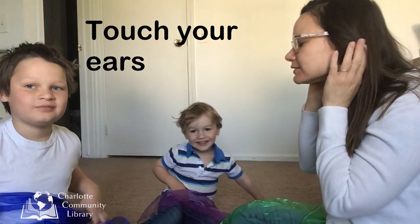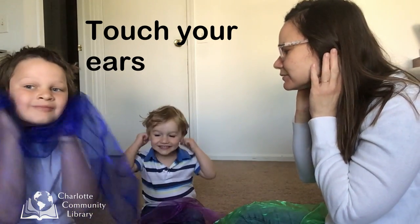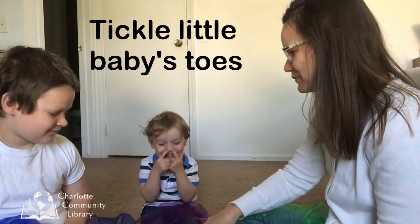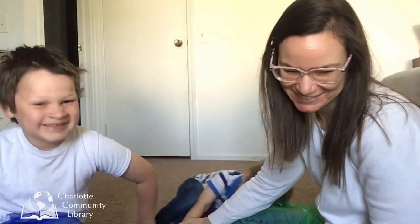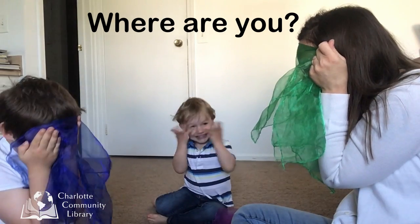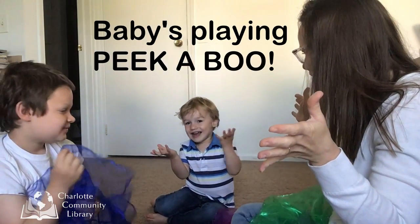Touch your ears. Pat your nose. Tickle little baby's toes. Hide your eyes. Where are you? Baby's playing peek-a-boo.